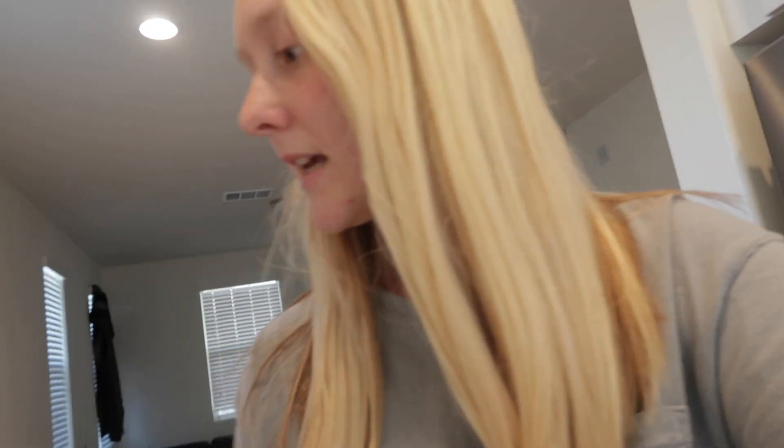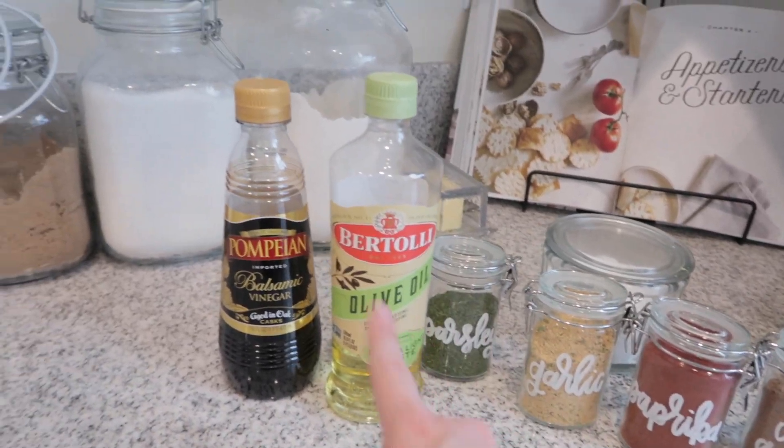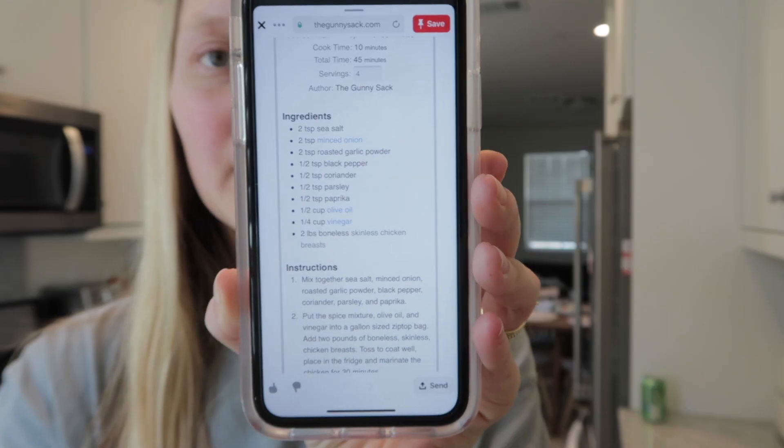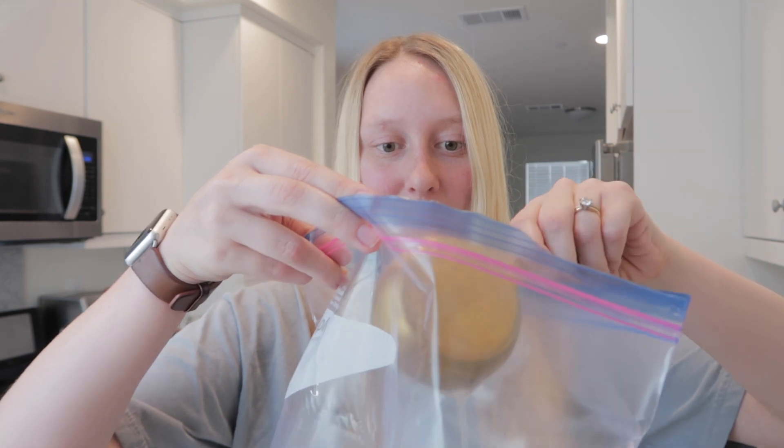Here is everything you need: coriander, paprika, garlic powder, parsley, salt, olive oil, balsamic vinegar, chicken breasts, and pepper if you want. First, open up a big Ziploc bag and start with the liquid ingredients since they're the hardest to pour in. Add one half cup of olive oil and one fourth cup of vinegar, then pour it all into your Ziploc bag.